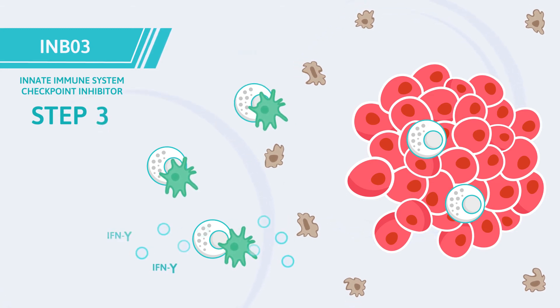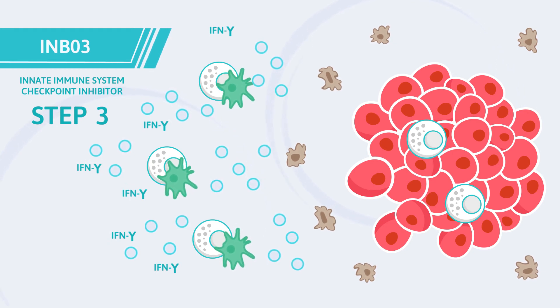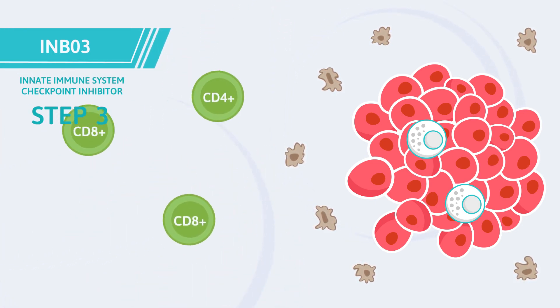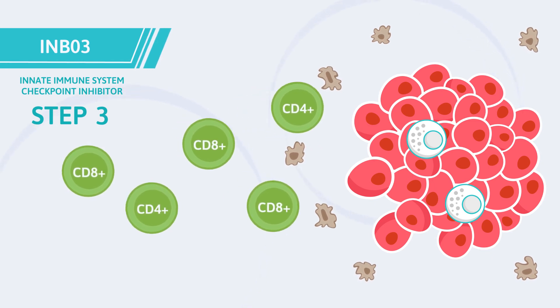Step 3. The NK and dendritic cells secrete immunoregulatory cytokines, including interferon gamma, to recruit the adaptive immune system to the battle, with increased CD4 positive and CD8 positive cytotoxic T cells that attack the tumor.